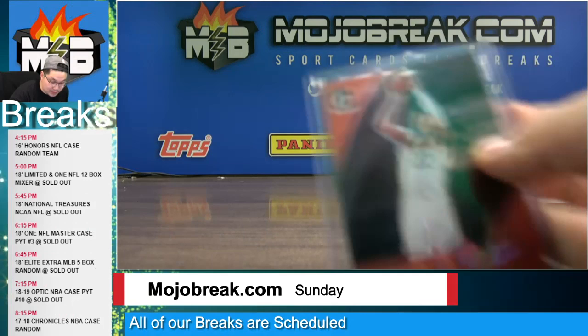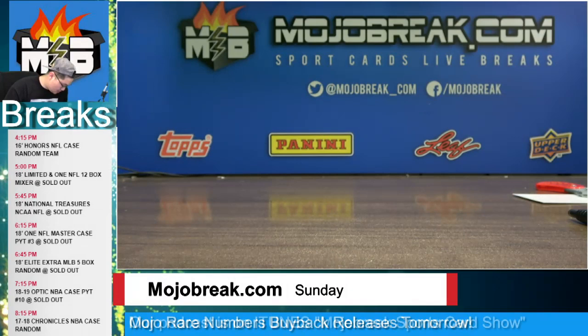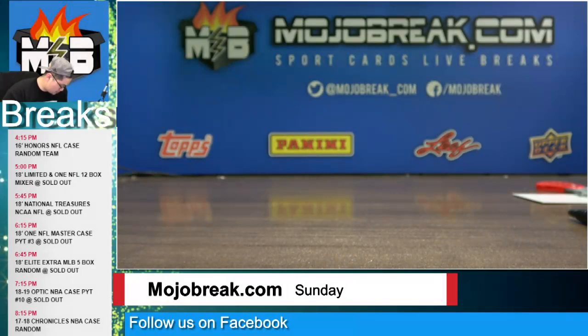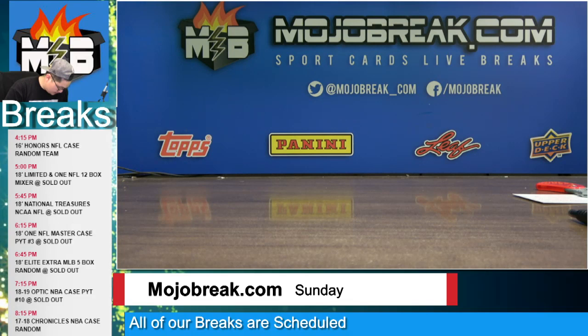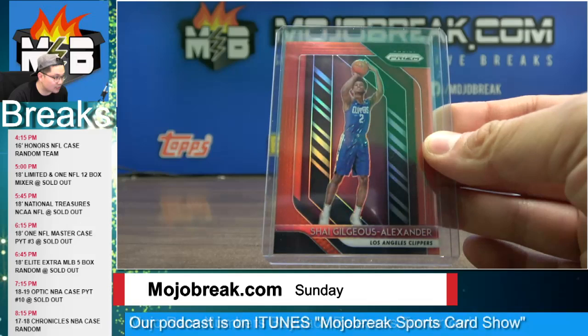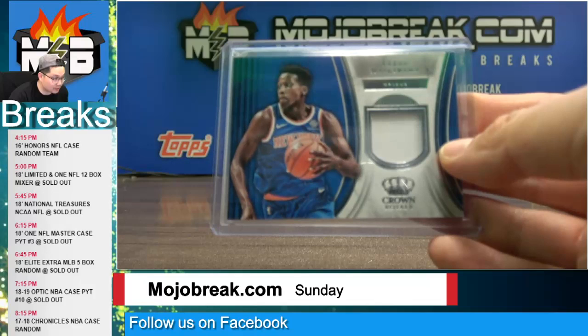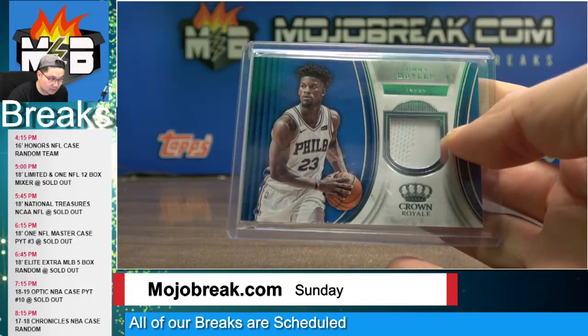We had a DeAndre Ayton number to 99 red refractor rookie insert for the Suns. A pink velocity rated rookie Hamadou Diallo for the Thunder, number 79. A Dwayne Wade jersey for the Miami Heat. A rookie jersey of Colin Sexton for the Cleveland Cavaliers. A 299 red refractor rookie prism of Shai Gilgeous-Alexander for the Clippers. Jaren Jackson red wave prism base for the Grizzlies. Frank Ntilikina jersey for the New York Knicks. Jimmy Butler jersey for the Sixers.